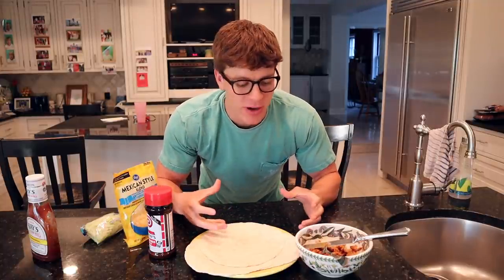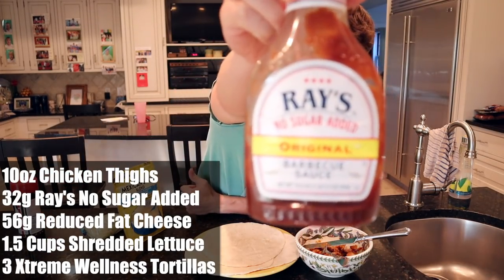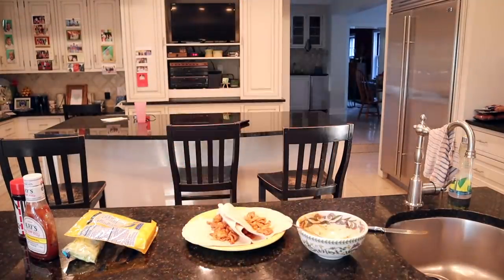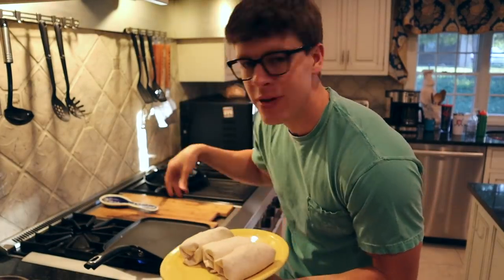That wraps up meal number two — super simple, quick and easy, high-protein post-workout snack. Next we've got meal number three: barbecue chicken tacos. I'm actually going to make them into taquitos or mini burritos and finish them on the grill to make the cheese nice and melty and crisp up the tortilla. We've got 10 ounces of chicken thighs with a little Lowry seasoning in the air fryer at 375 degrees for 12 minutes, then added one serving of no-sugar-added Sweet Baby Ray's barbecue sauce. Now we're going to assemble our taquitos with two servings of cheese spread throughout three tortillas and some shredded lettuce. Alrighty, we have our three mini burritos rolled — now we're going to throw these on the stove and let them crisp up.